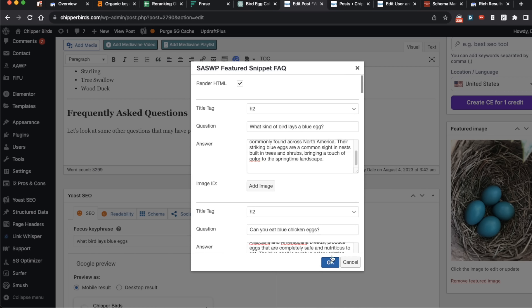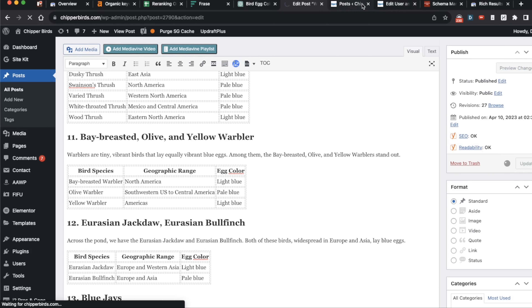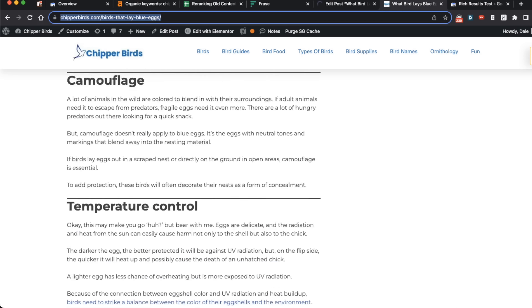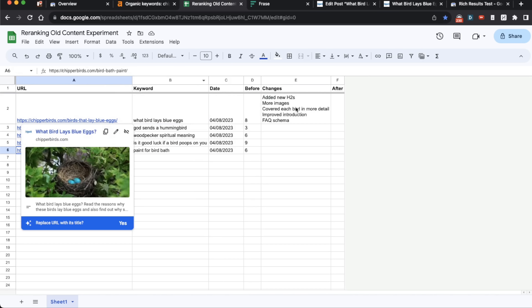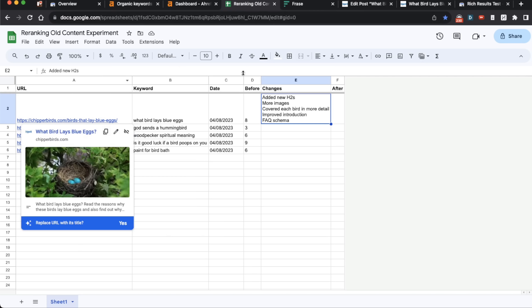That's our newly re-optimized article. Now I just need to go through each of the remaining pages. In this tracker, you add the changes: new H2s, more images, covered each bird in more detail, improved the introduction, and added FAQ schema. Then we revisit after the page has been re-indexed and Google has crawled it — see what position it comes in at. Rinse and repeat, keep iterating until you reach the target position. It might take some tweaking and testing, but that's basically how to improve your rankings using ChatGPT and re-rank your old content.